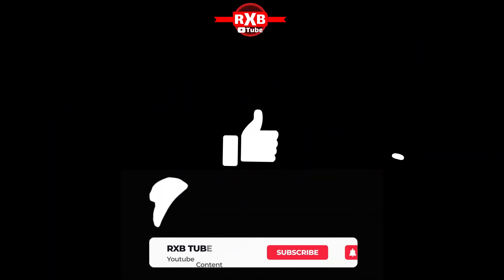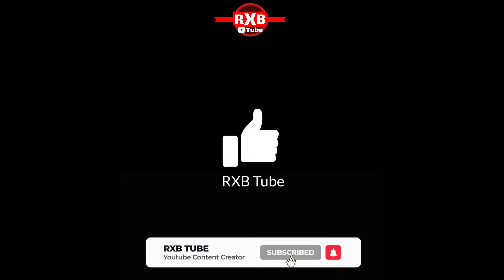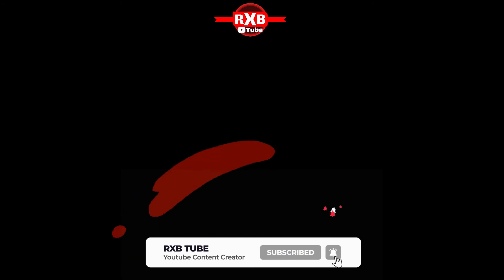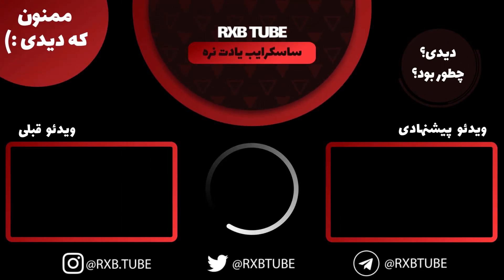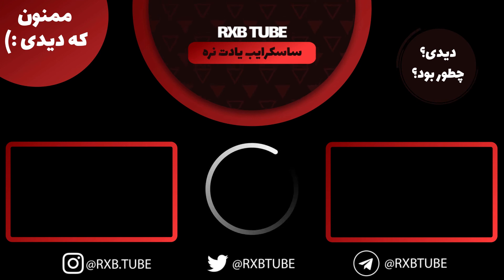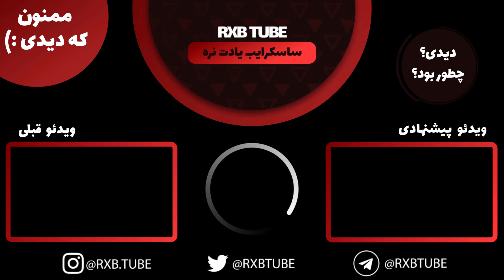If you enjoyed it, like it and subscribe to RXB Tube channel to see more videos. Here are two suggested videos you can watch. Follow us on Instagram at rxb.tube — good luck!